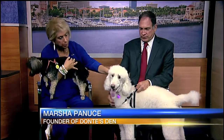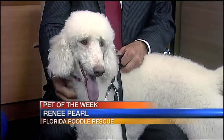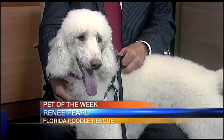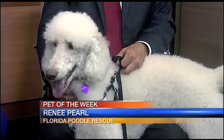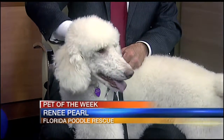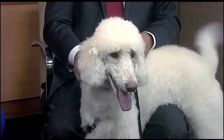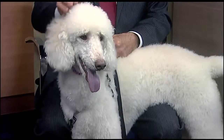This is Renee Pearl. She's a two-year-old white standard poodle. Isn't she gorgeous? She is very affectionate and loving. She unfortunately had a bad start — she was in a loving home, but her owner got a progressive illness and was then unable to take care of her. So she came to the Florida Poodle Rescue, and she's just absolutely looking for a forever couch to be on.